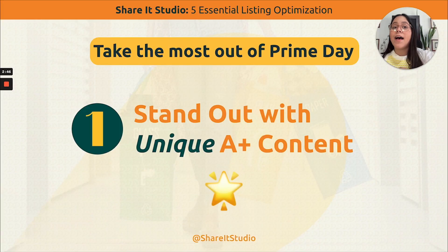Tip number one: the best way to stand out is with unique A-plus content. A-plus content is a piece on the Amazon listing where you can tell your product story, your brand story, and sell your product through an amazing story across five or seven modules where you talk about features, benefits, quality, materials, and anything you need to convince a potential buyer to purchase your product.